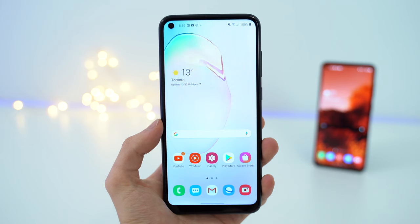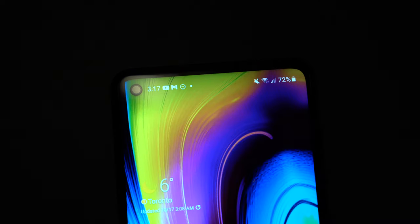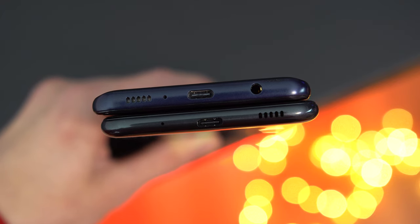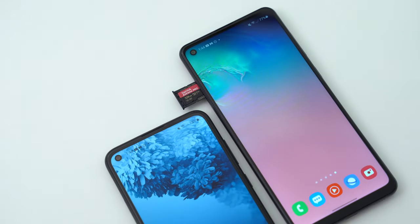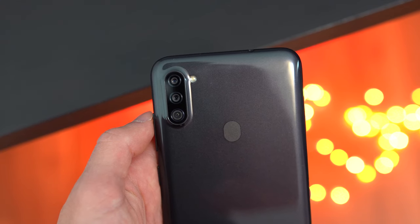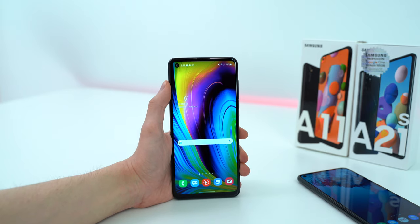These devices share a lot of the same features at a glance, such as the hole punch cutout in the top left, a rear-placed fingerprint scanner, headphone jack, the placement of buttons, and they have the micro SD card slot, which I really still appreciate in late 2020. Both have large capacity batteries — the cheaper A11 has a 4000 mAh cell, whereas the A21s is 1000 mAh larger at 5000. So I am not going to be complaining about the battery life of either phone.